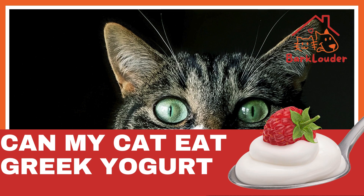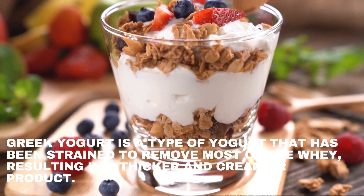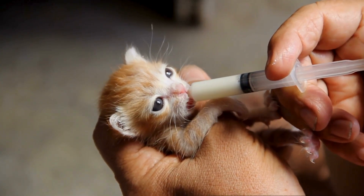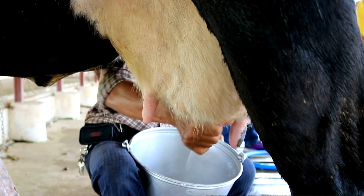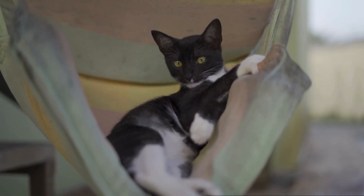Can my cat eat Greek yogurt? Greek yogurt is a type of yogurt that has been strained to remove most of the whey, resulting in a thicker and creamier product. It also has less lactose than regular yogurt, which is the sugar found in milk that some cats and humans have trouble digesting. Lactose intolerance can cause symptoms such as stomach pain, bloating, gas, and diarrhea.